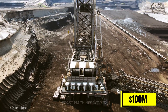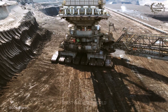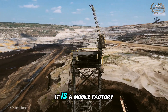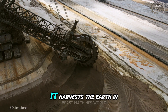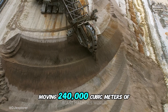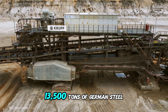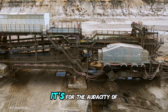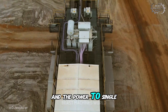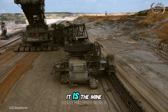One hundred million dollars. This is the Bagger 293 — the heaviest land vehicle on Earth. That price buys you something that transcends the definition of a vehicle. It is a mobile factory. It doesn't dig in cycles — it harvests the Earth in a continuous, terrifying flow, moving 240,000 cubic meters of material every day. The cost is not just for its 13,500 tons of German steel. It's for the audacity of its design, the years of on-site construction, and the power to single-handedly feed entire power stations. It doesn't just work in a mine — it is the mine.